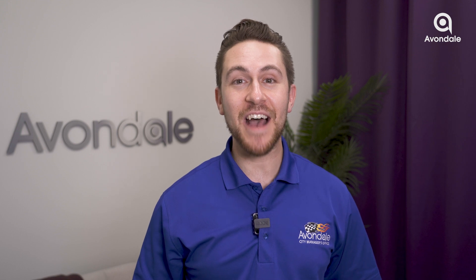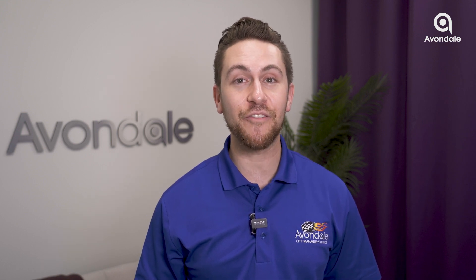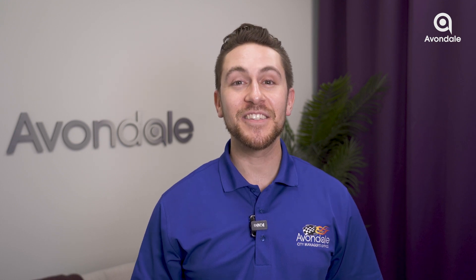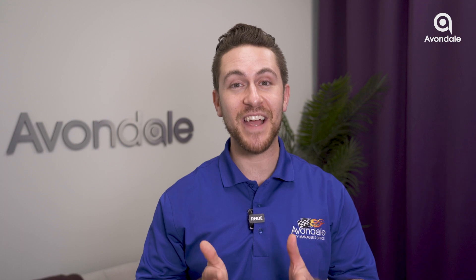Thank you for joining us on this Avondale journey. Stay connected with the City and follow our projects on avondaleconnect.org. Together, we're building a vibrant community. See you in the next episode.